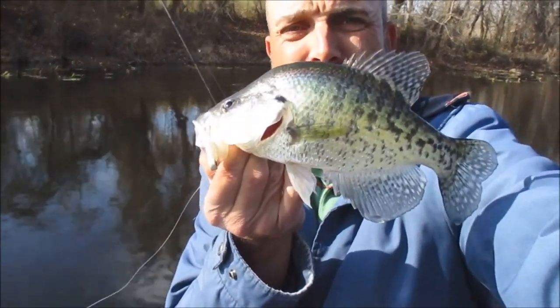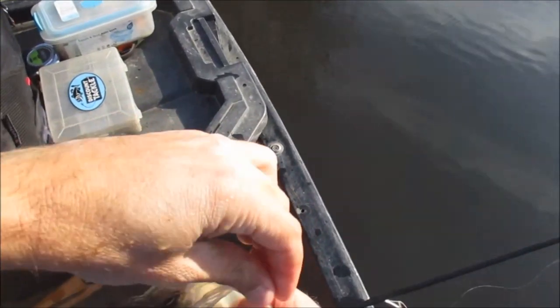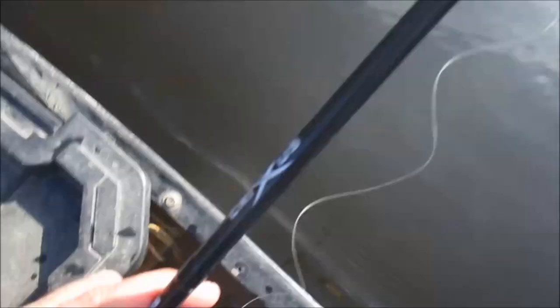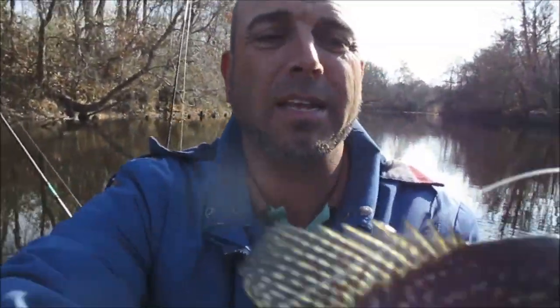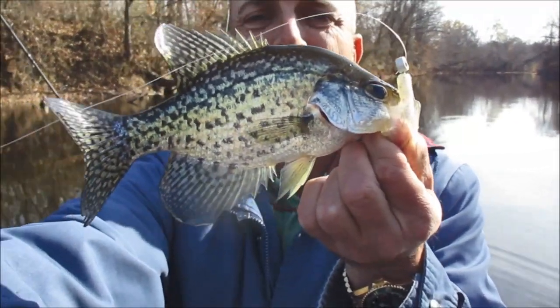Nice white. Not bad. Very first one — dang, camera shut off. Every time I catch a fish or someone hooks a fish, it shuts off today. So that's what kind of day it's going to be. Nice black, about eight inches, on the B&M monkey milk.